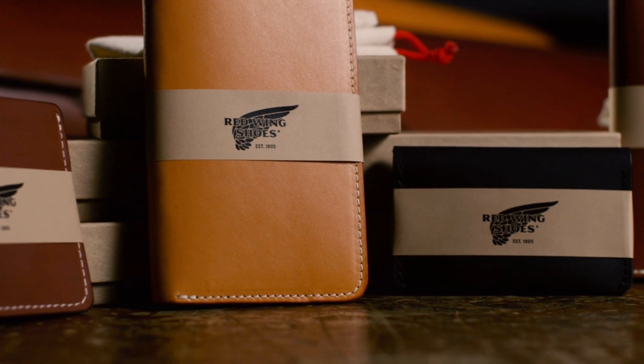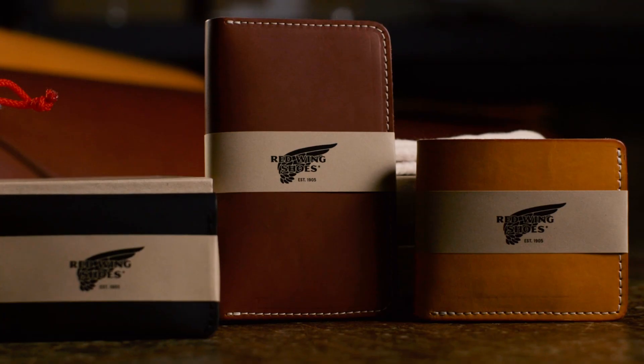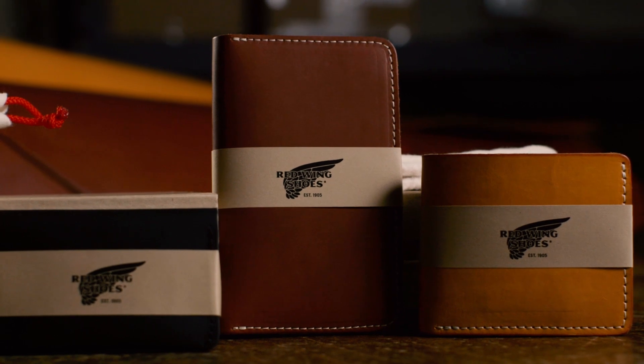The whole purpose of the Small Leather Goods line was to kind of create an extension of the brand — have that same quality that we built in our footwear, but in a piece that you can pass down for generations.